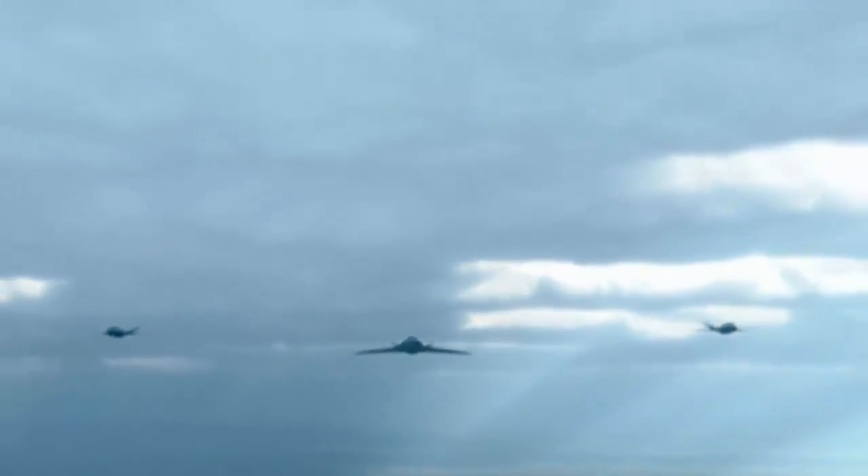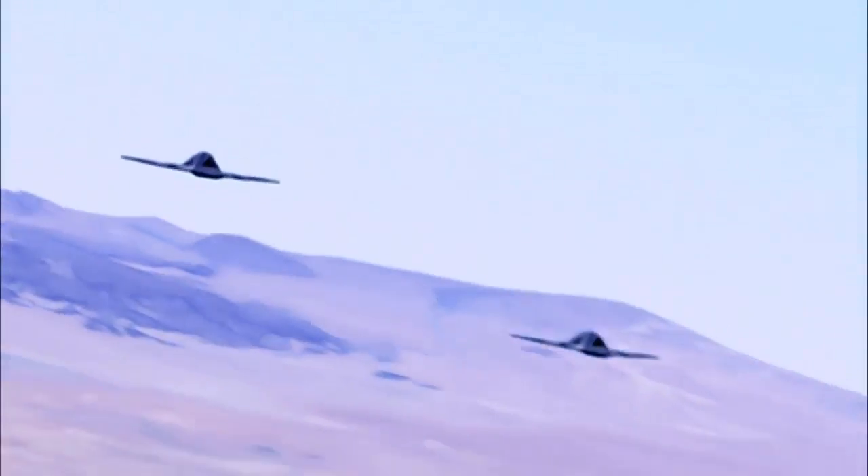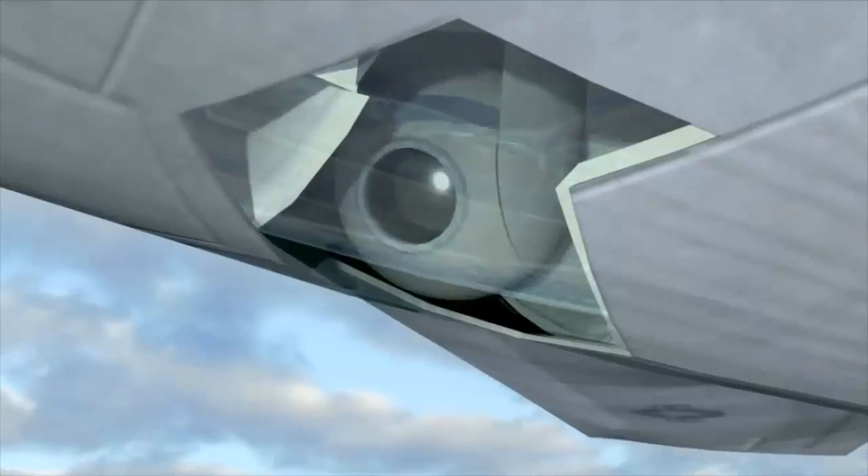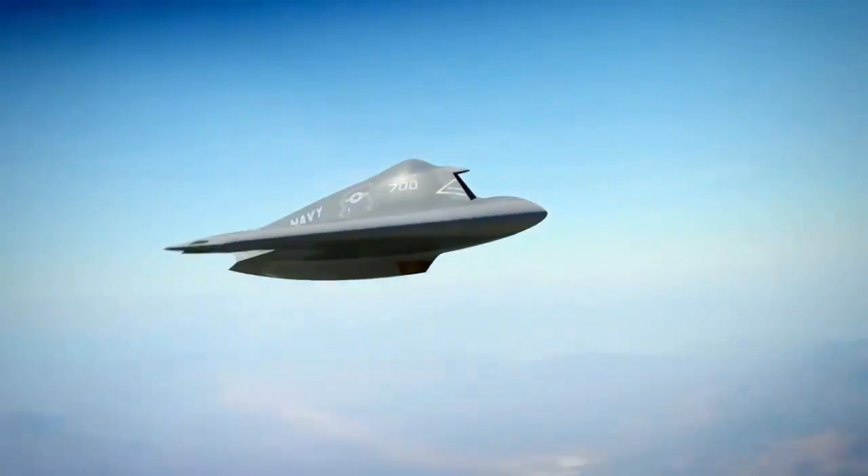Maybe one vehicle flies a small distance and another vehicle learns from it and knows which way to fly. Probably what makes sense is a heterogeneous swarm — one where not every element of the swarm is the same. Some elements carry sensors, some carry other types of electronics. So it's an adaptable system that can adapt to a changing environment and a changing future that is difficult for us to predict.